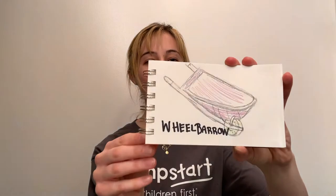Hello! Today we're gonna read about planting a garden, and we're gonna learn about words like shovel and wheelbarrow.